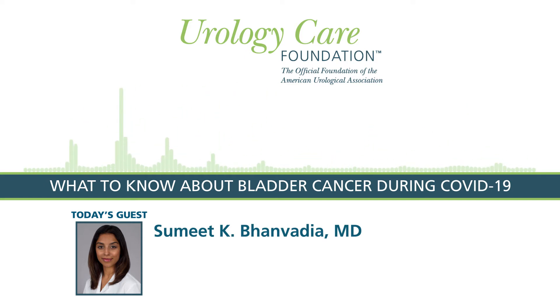My name is Sumit Bandhadia. I'm an assistant professor of urology at the University of Southern California, and most of my work is focused on bladder cancer and other cancers of the urinary tract. Most of my research is focused on reducing survivorship burden amongst patients with bladder cancer and trying to improve access to excellent bladder cancer care for all patients.